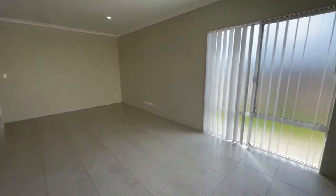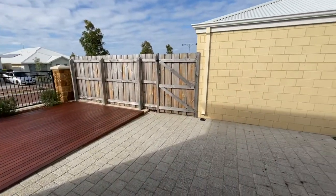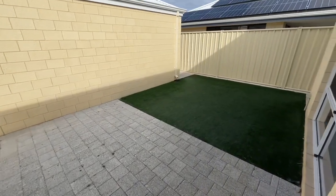Just quickly taking you out to the rear of the property — as you can see, there's a paved patio area, very easy care with artificial turf to the side.